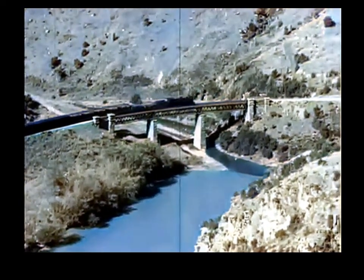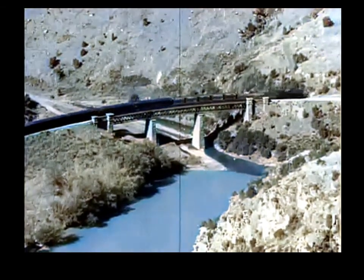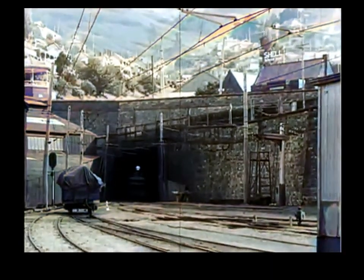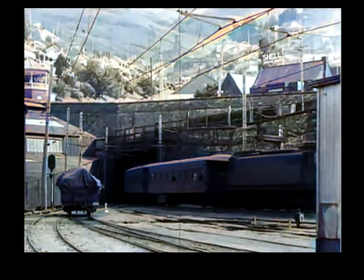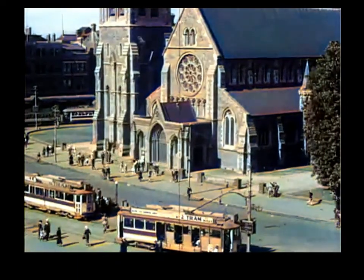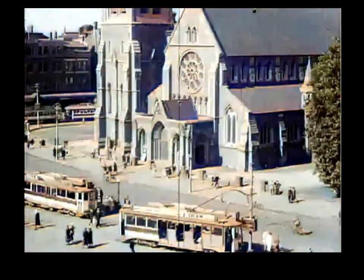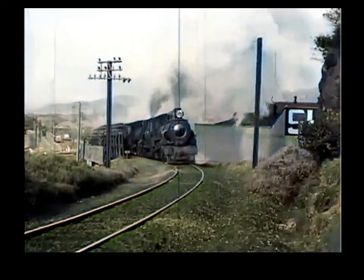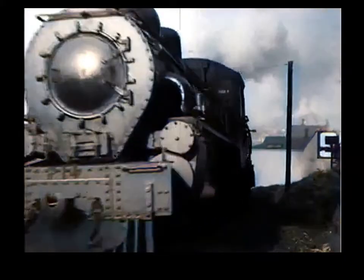Away to the South Island, where the trains are just as important factors in carrying on the country's business and in helping people to see the scenic beauty of the South. Lyttelton is the southern port for the Inter-Island Express Steamer Service, and from here electric trains run to Christchurch, the South Island's largest city. Christchurch, usually considered the most English of New Zealand's cities, stands on the broad sweep of the Canterbury Plains, along which the South Island main trunk trains have about a hundred miles of flat country to traverse.